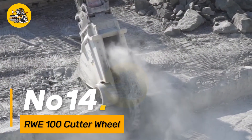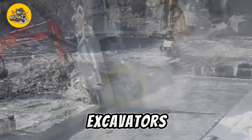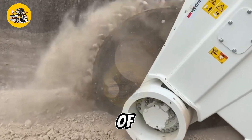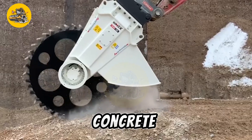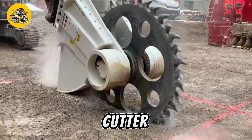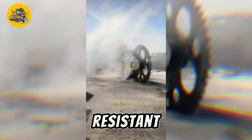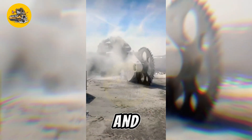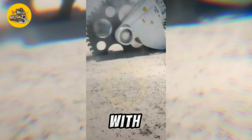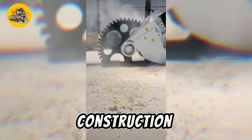Number fourteen, the RWE100 Cutter Wheel is a powerful cutting attachment designed for use with excavators and other heavy machinery. It features a robust construction and high-torque cutting mechanism capable of cutting through various materials such as concrete, asphalt, and rock. Whether for demolition, road construction, or tunneling applications, the cutter wheel delivers precise and efficient cutting performance. Equipped with replaceable cutting teeth and wear-resistant components, it offers durability and longevity even in the most demanding environments. The cutter wheel's versatility and compatibility with different machine types make it a valuable tool for contractors and operators in the construction and demolition industries.